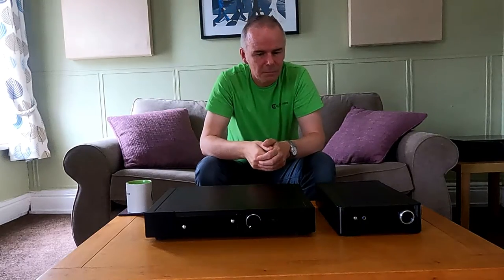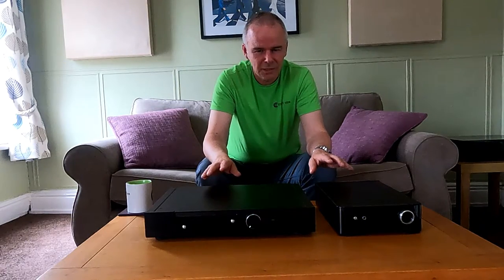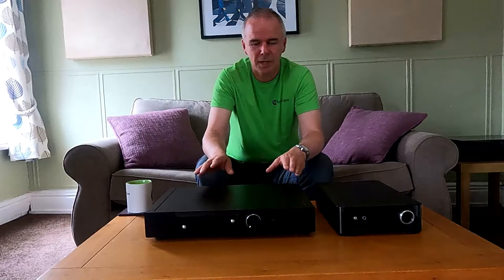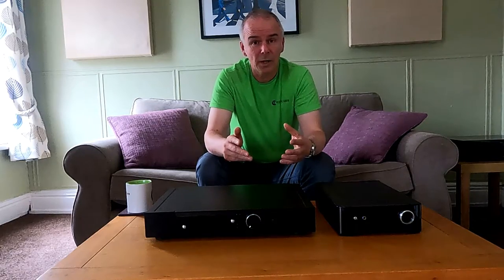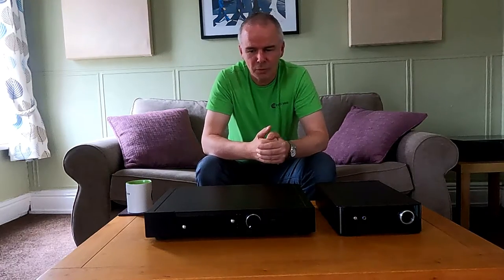Most of the volume increase comes in that first sweep of the volume control, and the last little bit is where the numbers clock up really fast. I remember in the old days in the eighties people were obsessed with wattage — they would trade an amplifier from the 100-watt Technics to get the 120-watt Technics, wanting something better. You just couldn't explain it to them. There's much more going on in an amplifier than how many watts it is.